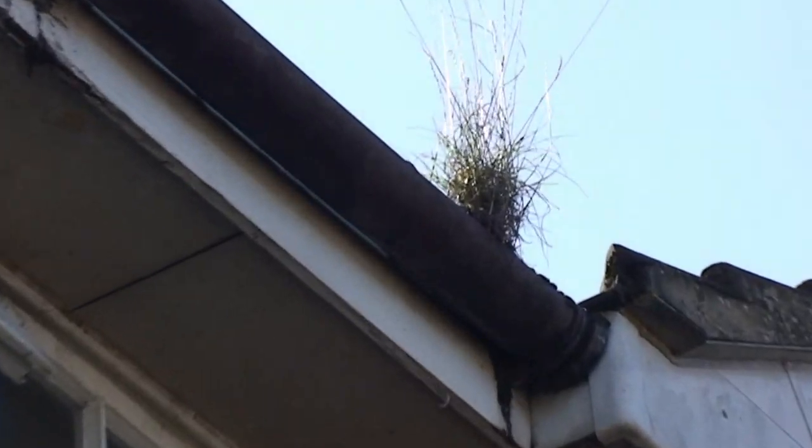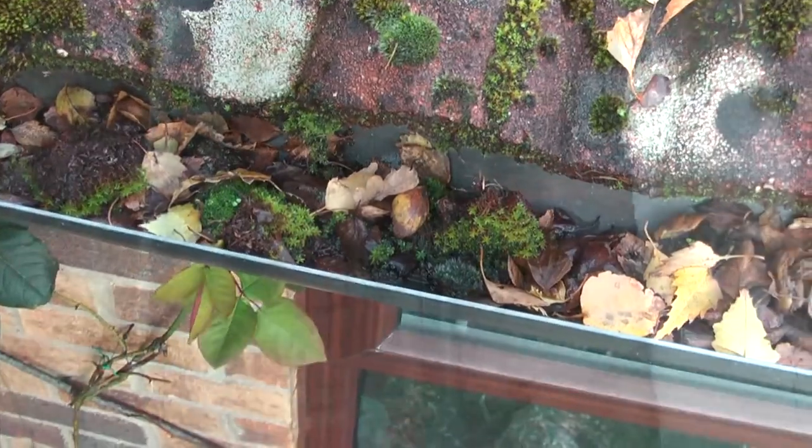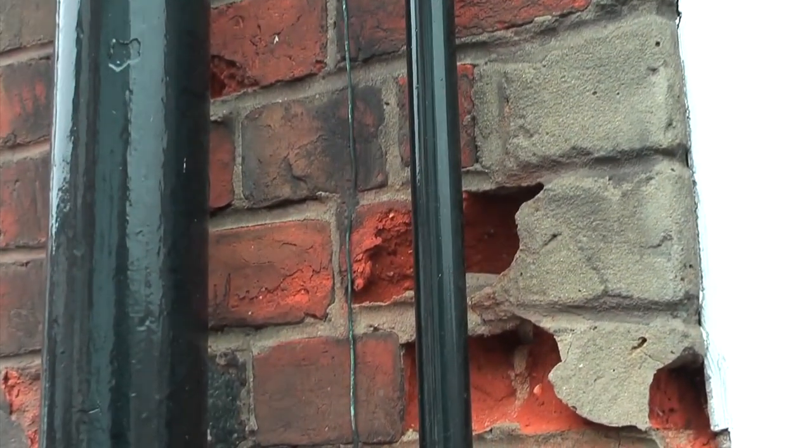Blocked gutters will stop the flow of water. This water will build up and want to go somewhere, usually finding its way into the building itself, causing very expensive and inconvenient repairs.